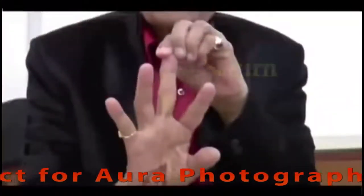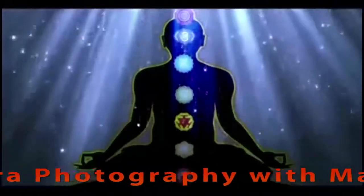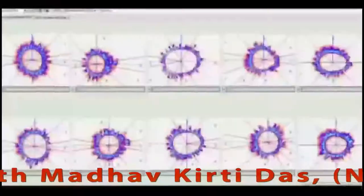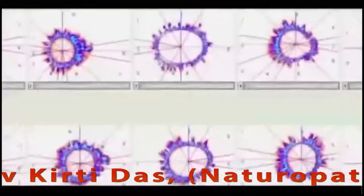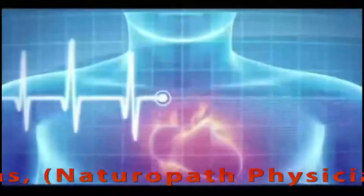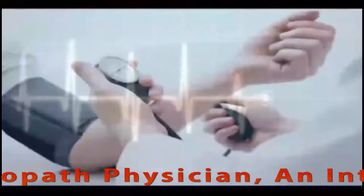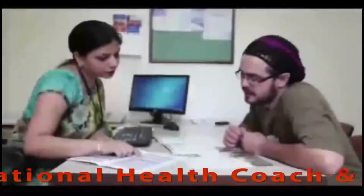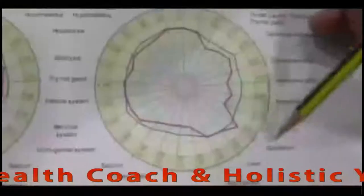For example, the middle finger, which represents Saturn, is responsible for the heart and lungs and is connected to the heart chakra. If a person has broken aura rings, one can predict heart disease, high blood pressure, or cholesterol problems six to seven months in advance, and the person can take preventive measures accordingly.